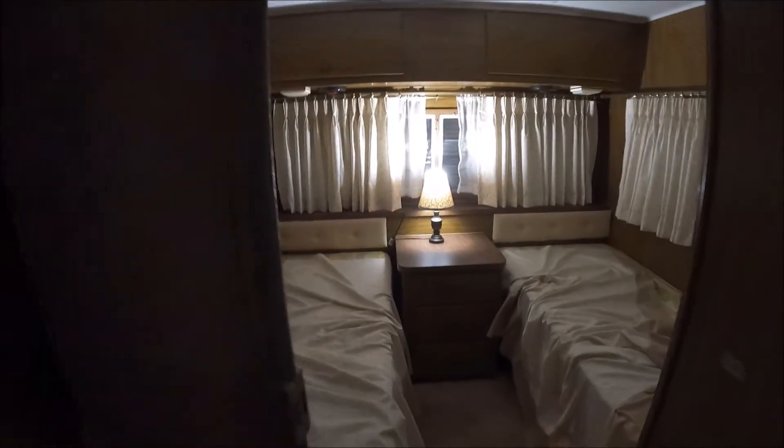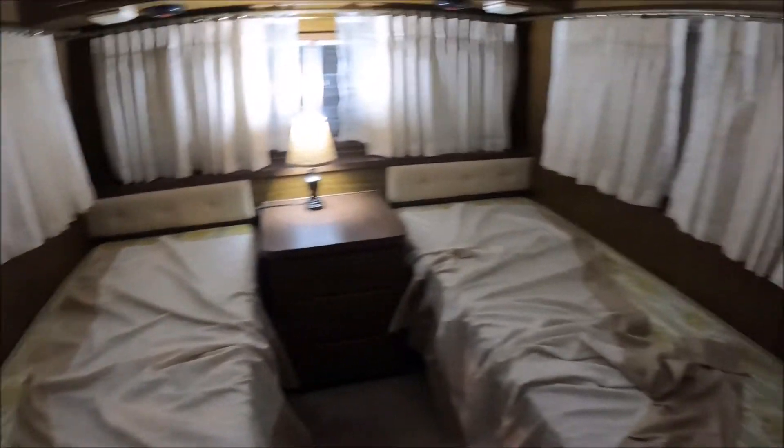There is your kitchen with your refrigerator. Flip up the table. Back here are your beds.